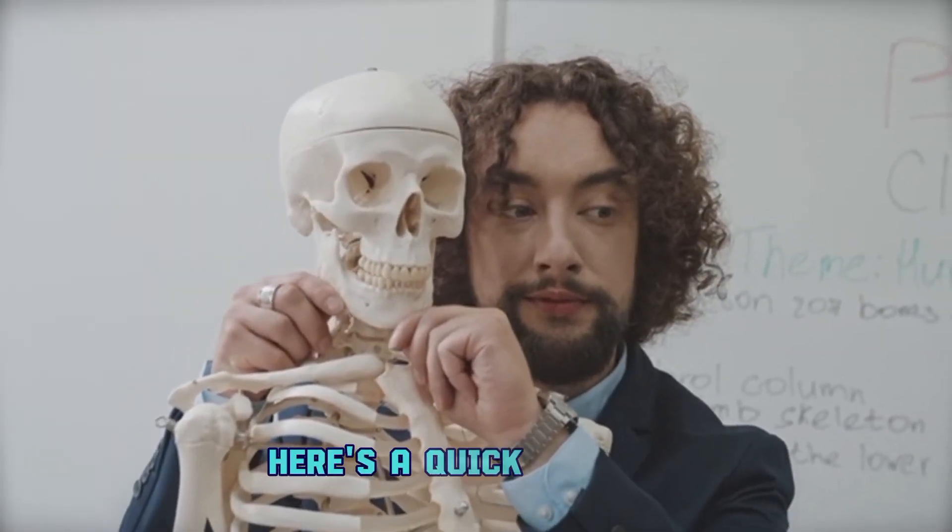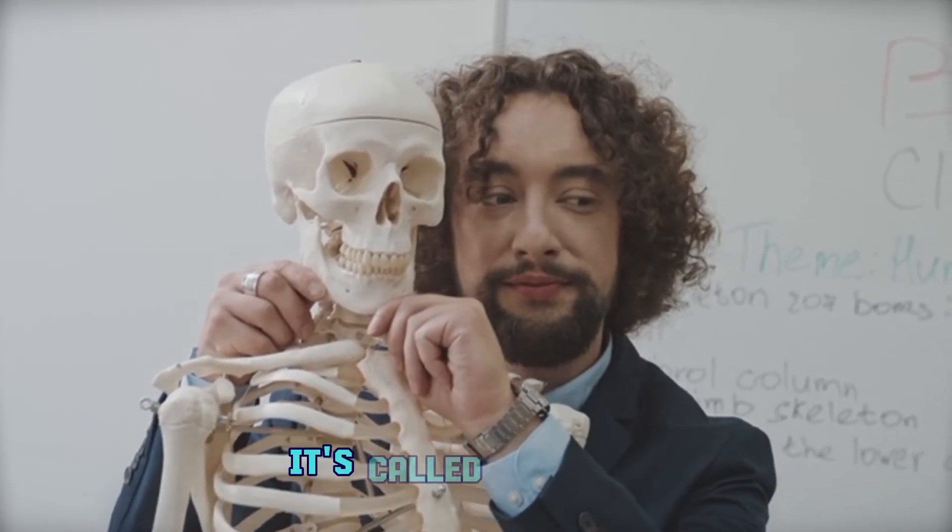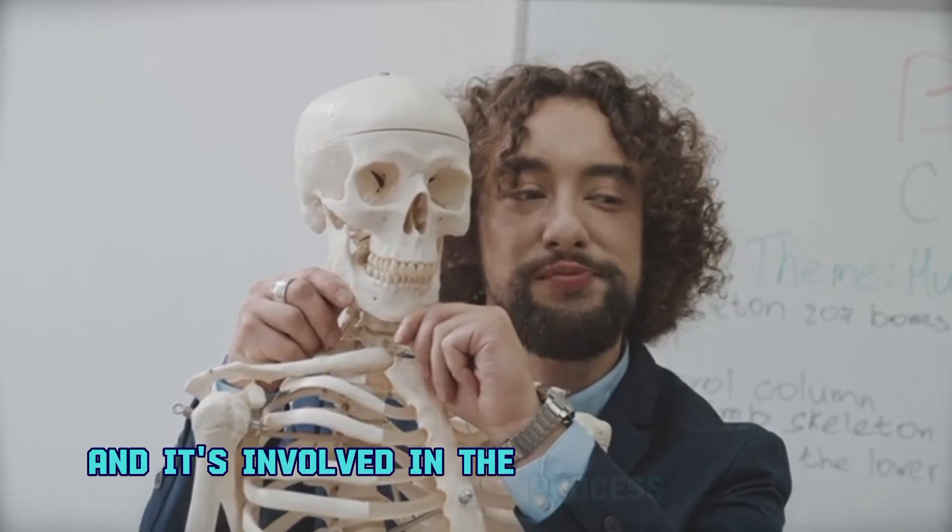Here's a quick fun fact. Did you know that the smallest bone in your body is in your ear? It's called the stapes, and it's involved in the process of hearing.